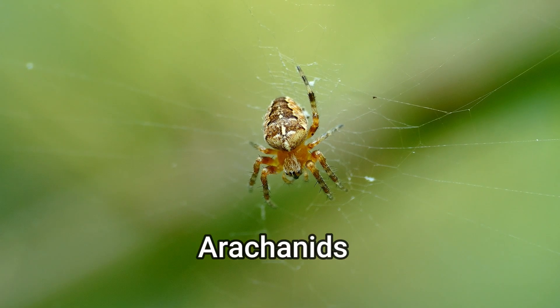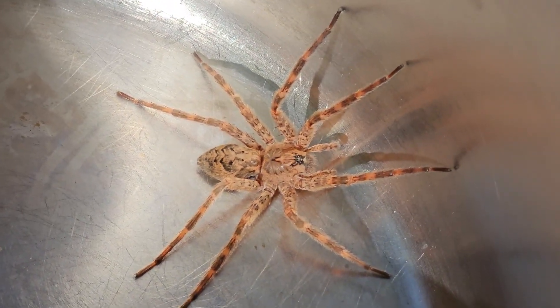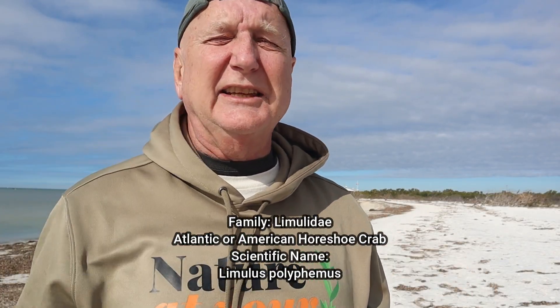A very surprising thing about horseshoe crabs is they're not crabs at all. We put them in the crab category because they're arthropods for sure — they have a jointed exoskeleton like all arthropods, including crustaceans and arachnids, crabs and spiders. But they really don't fit in that group at all; genetic and DNA analysis found that horseshoe crabs are more closely related to spiders than they are to true crabs and crustaceans. In fact, horseshoe crabs have been put in their own distinct family — their own little category — because they're so distinctive, and I think they've earned it after being here for 480 million years.